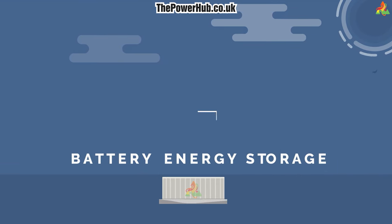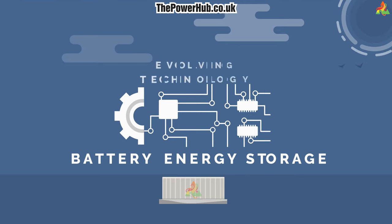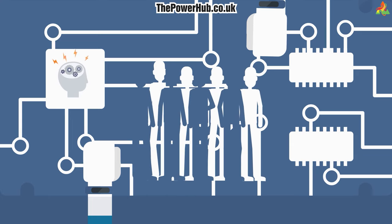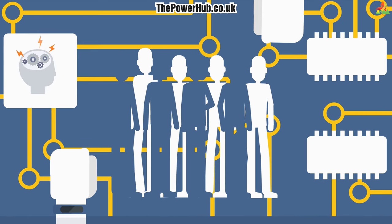Battery energy storage is a rapidly evolving technology with many potential applications. It has the potential to revolutionize the way we generate and consume electricity.